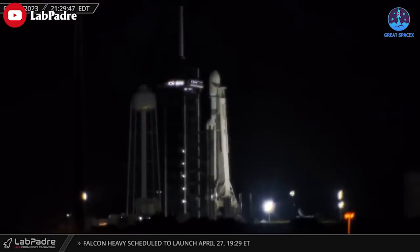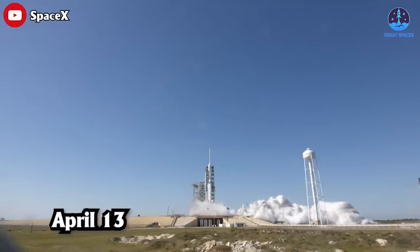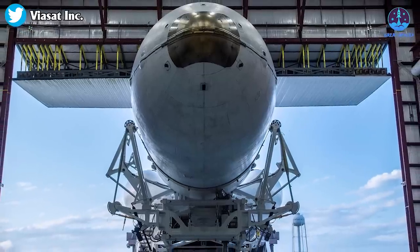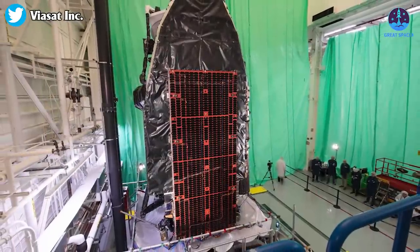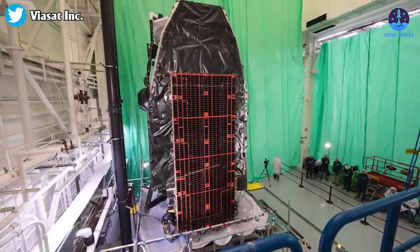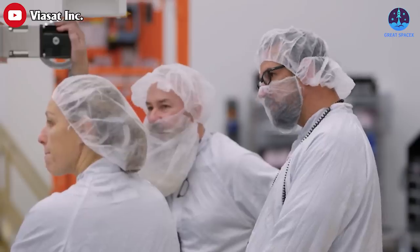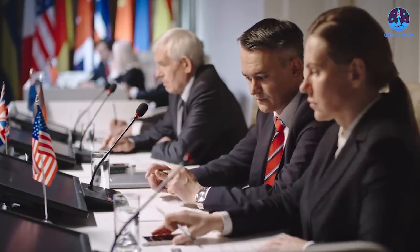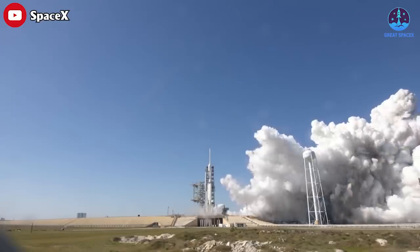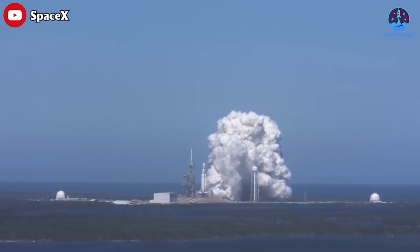SpaceX announced Wednesday it would forego a launch opportunity that evening for the Falcon Heavy mission without giving a reason for the delay. It's the second trip to the launch pad for this Falcon Heavy rocket following a test firing of its 27 main engines on April 13th. Following the hold-down firing, SpaceX rolled the rocket back to the hangar for payload fairing attachment. Officials had planned to launch on April 18th, but an eight-day delay was announced — multiple sources said managers ordered it to replace at least one engine after the test firing.